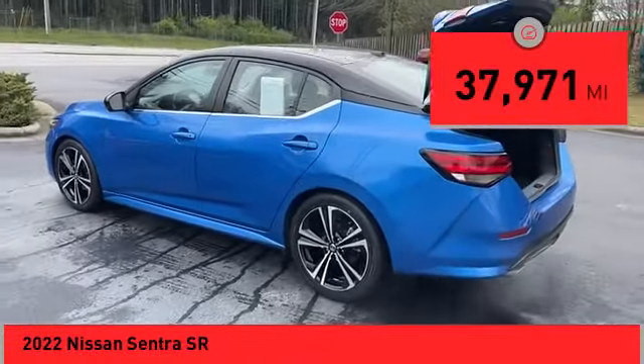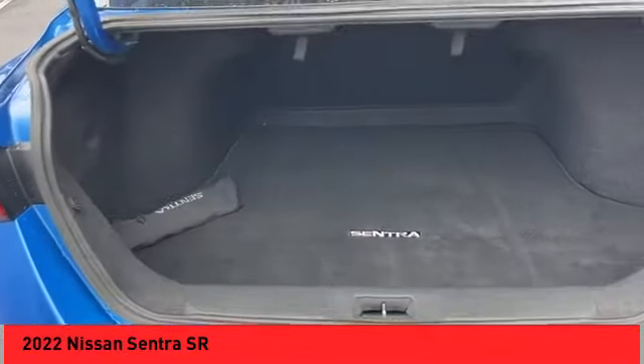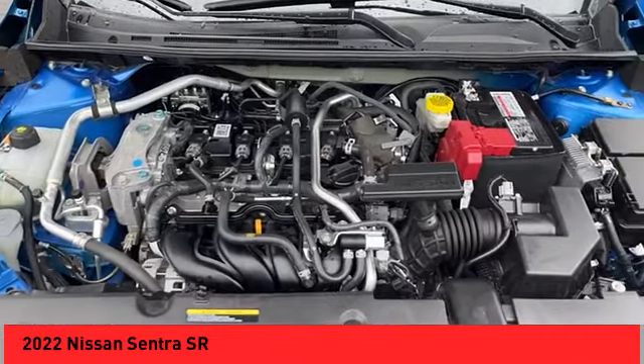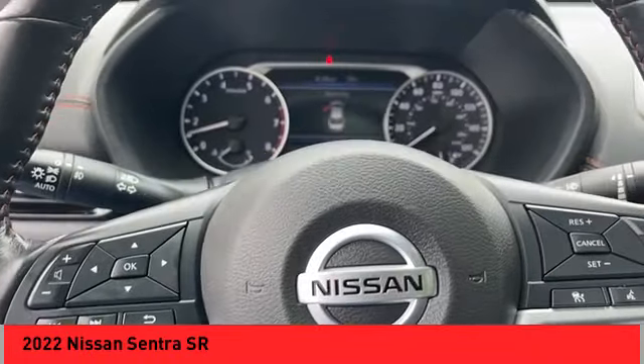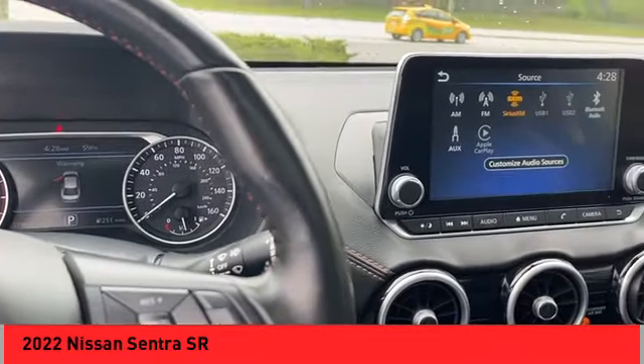This vehicle has less than 40,000 miles. Here are some of this vehicle's great options: sunroof, alloy wheels, rear spoiler, brake assist, remote keyless entry, fog lights, speed control, four-wheel disc brakes, external ground lighting, and electronic stability control.